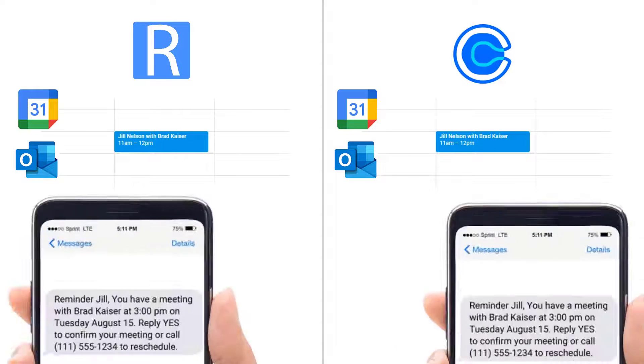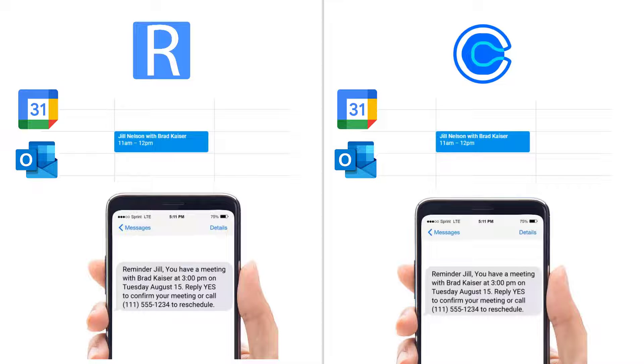When clients schedule their appointments with you, events are added to the connected calendar and SMS reminders are sent to your clients, eliminating no-shows.